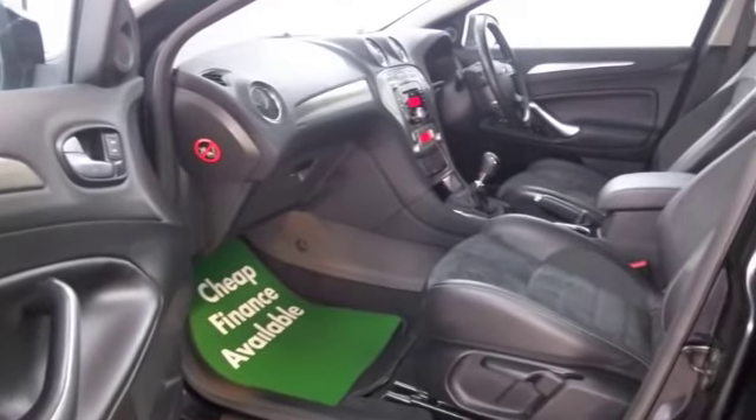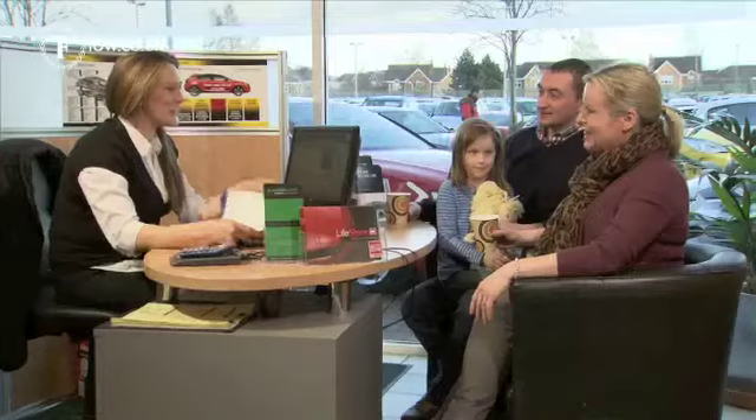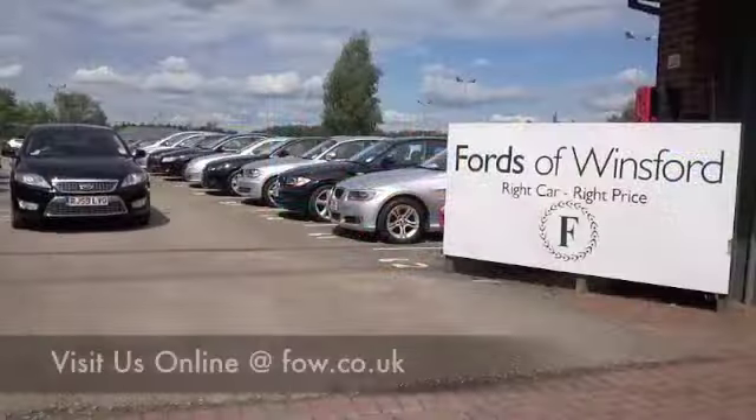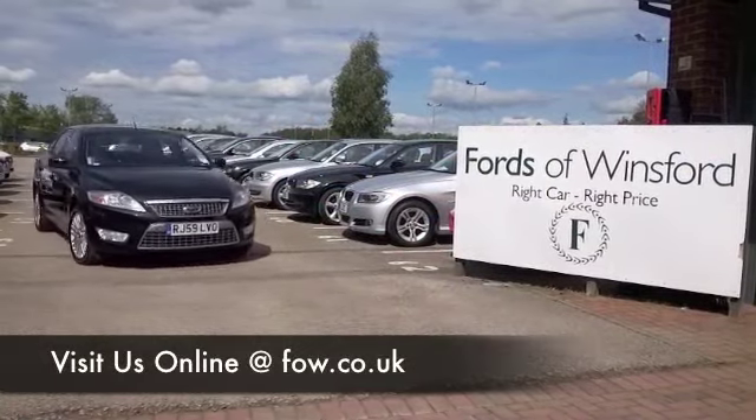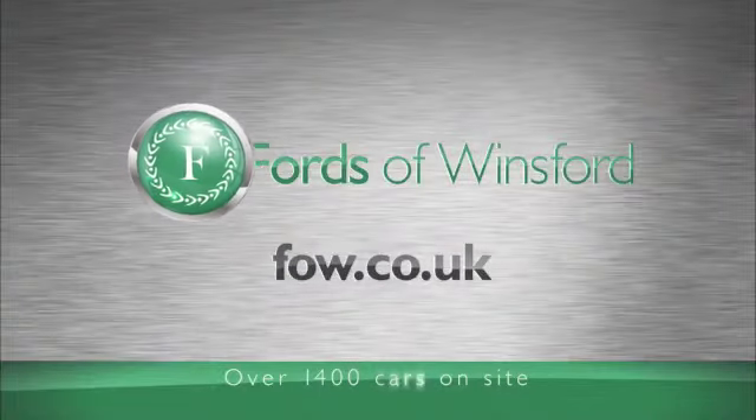Come and find out — why not have a test drive? Bring your licence with you, you can have one with no problem. And don't forget you can part exchange — we can arrange finance with no problem. Come and discover this great car for yourself at Fords of Winsford.